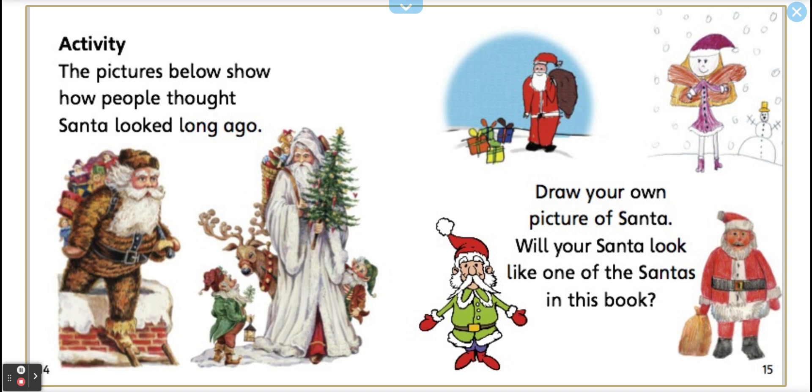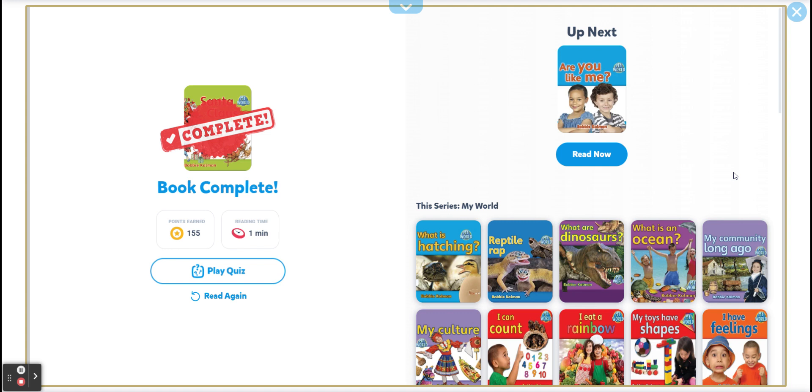Activity. The pictures below show how people thought Santa looked. Different images — different colors. Draw your own Santa, your own picture of Santa. Will your Santa look like one of the Santas in this book? También puede ser un Santa helper, ¿no?